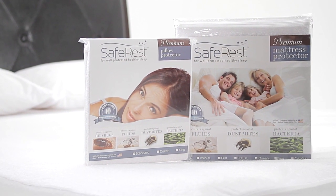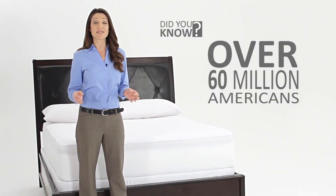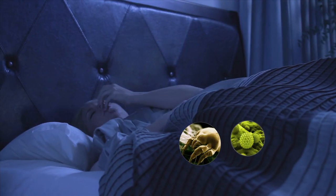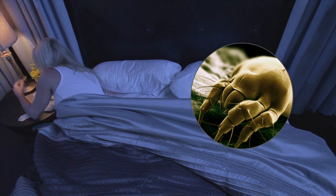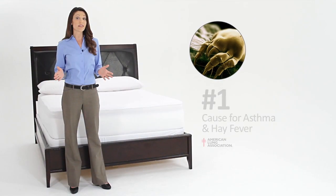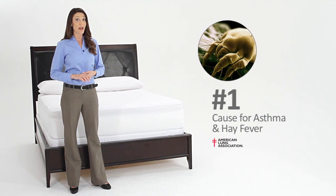Did you know that over 60 million Americans suffer from daily allergy and asthma triggers caused by dust mites, pollen, mold spores, pet dander, and other allergens? Dust mite fecal matter has been proven to have a severe impact on our health and sleep quality, and according to the American Lung Association, 50 to 80 percent of asthma and hay fever cases are triggered by a reaction to these mites.